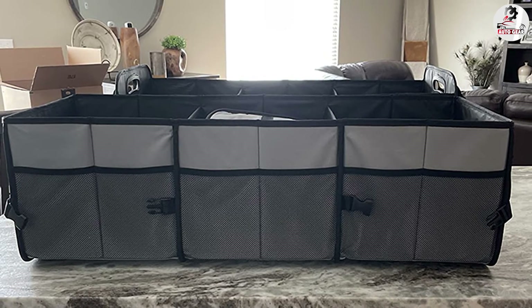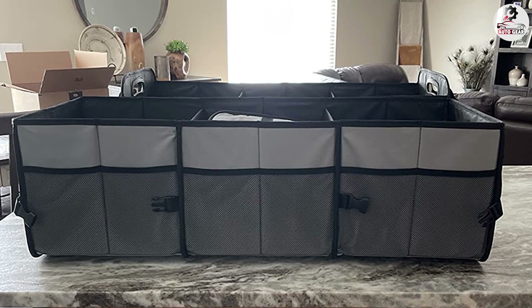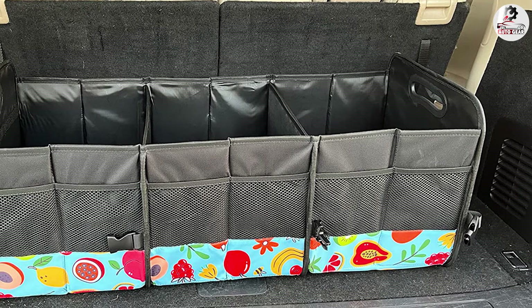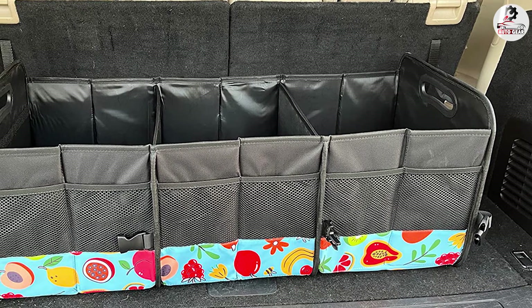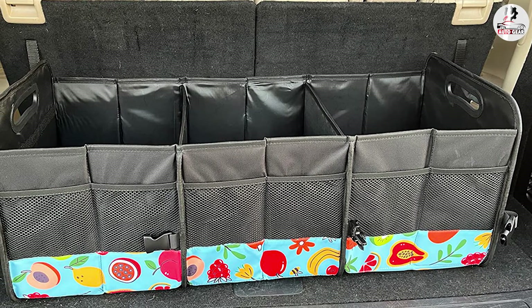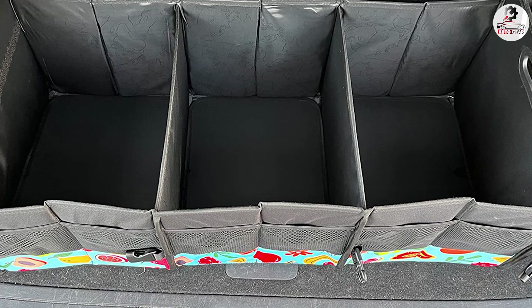There are also multiple pockets along the sides for additional storage. Made of extremely durable 1680D oxford polyester, this unit is resistant to dirt and everyday wear. The 5mm side walls and partitions provide adequate support for heavier items while remaining rigid.